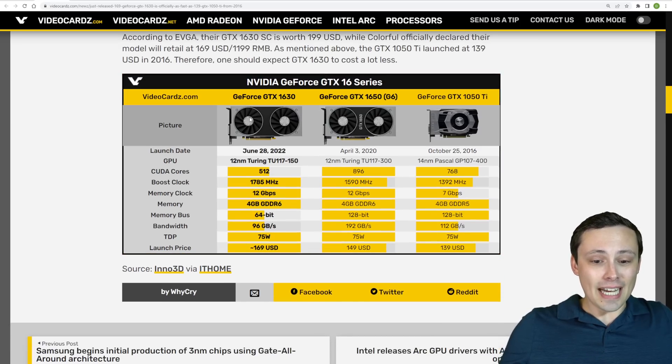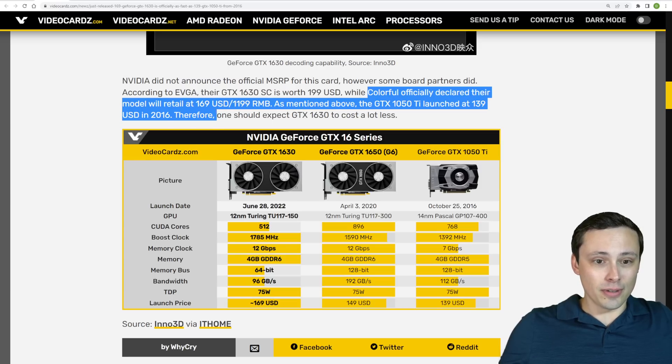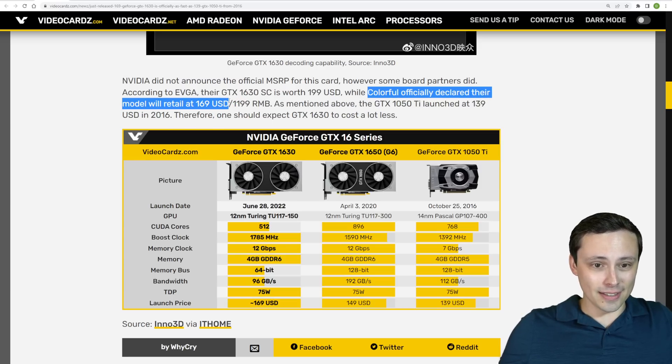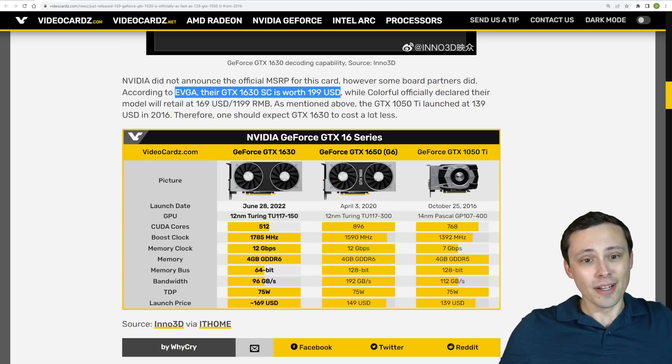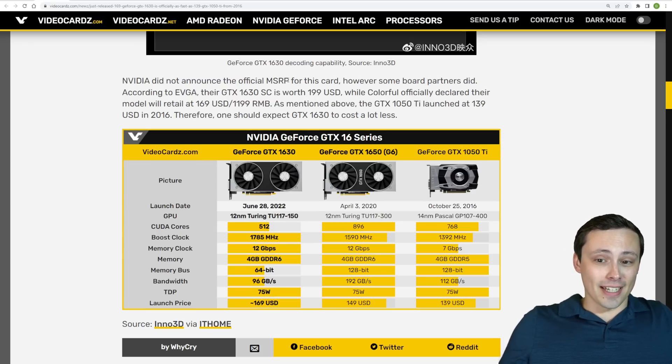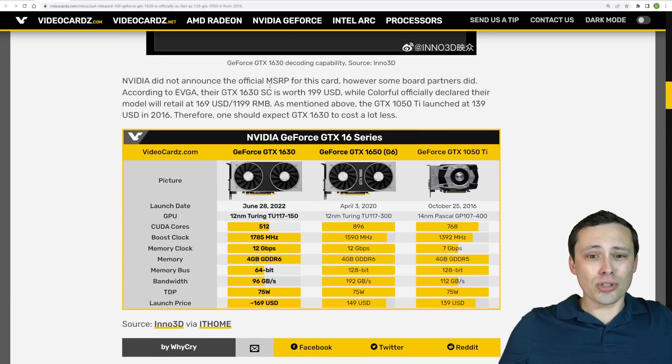Again, we don't have an exact MSRP, but we are seeing a Colorful model at around $169 US dollars, and EVGA listing theirs for $199. This thing just doesn't look good. Is Nvidia trying to make the Arc A380 not look quite as bad? Seems kind of silly.